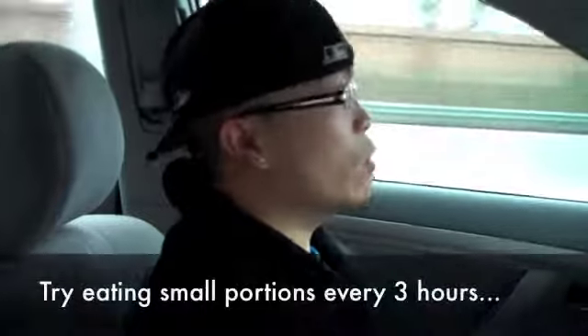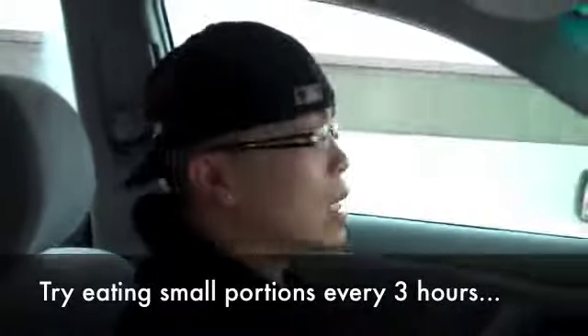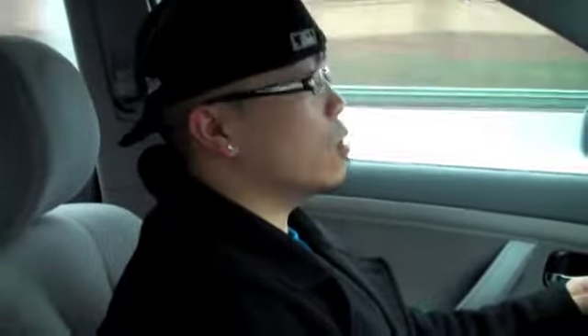Now if you want to increase your metabolism — and I know a lot of people know about this, but I'll say it again — it's all about portion control. If you eat a lot of food at breakfast, lunch, and dinner, just cut those portions in half and eat the same amount in smaller portions every three hours. That's going to increase your metabolism, your body will know when the next meal is coming, it'll help you lose weight quicker, and give you more energy throughout the day.